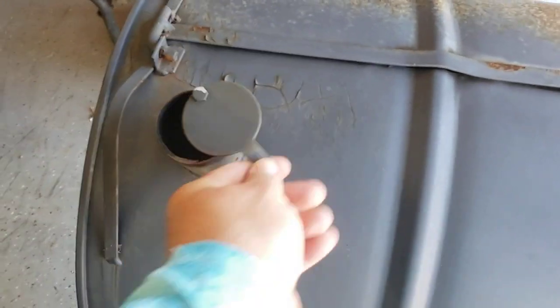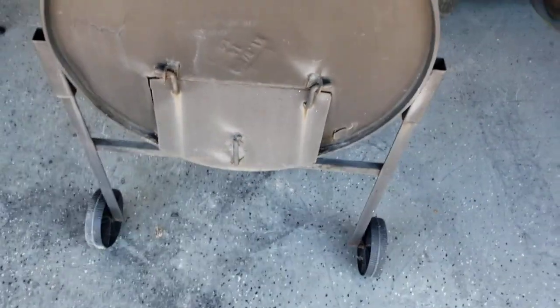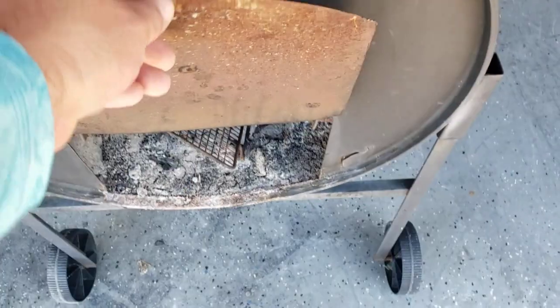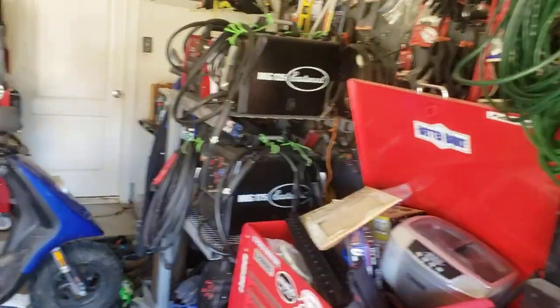It's a charcoal grill made out of a barrel. I don't know if it was homemade or store-made, but whoever made it, they did a pretty good job on it. I bet it was homemade, but the bottom has a section that's kind of rusted out down there.